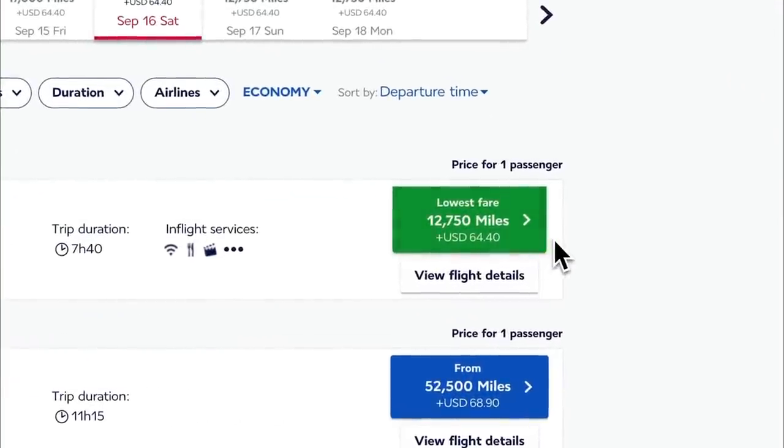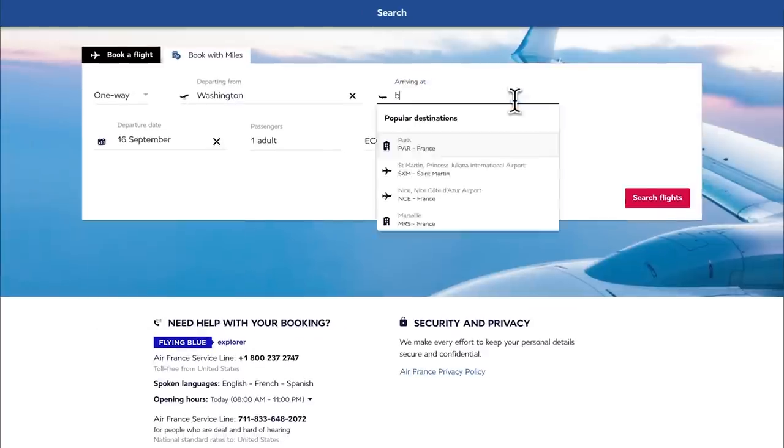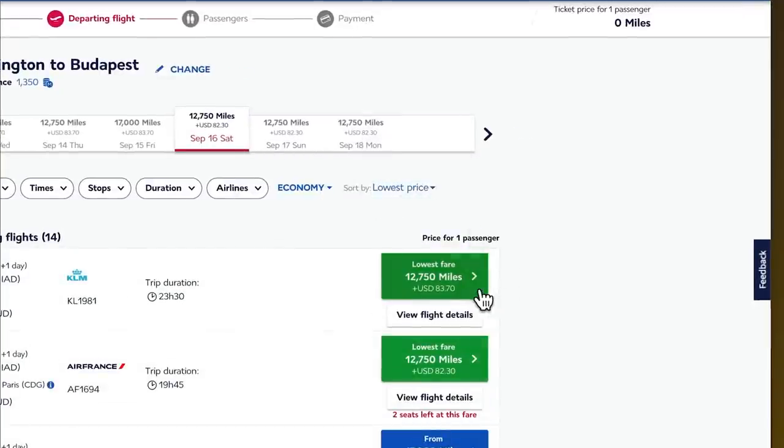Now let's get into maximizing this redemption. Flying Blue Promo Rewards are typically offered between Europe and the listed destination. For example, if Washington is listed, it means flights between Europe and Washington are on promo rewards — and you're not limited to flying only into Paris or Amsterdam; you can continue on to other parts of Europe. A unique aspect of Flying Blue is that sometimes if you're looking to fly beyond Paris or Amsterdam to destinations like Prague or Budapest, Flying Blue won't charge you extra miles. For instance, a search from Washington to Paris costs 12,750 miles, and the same search to Budapest or Prague will still cost 12,750 miles.